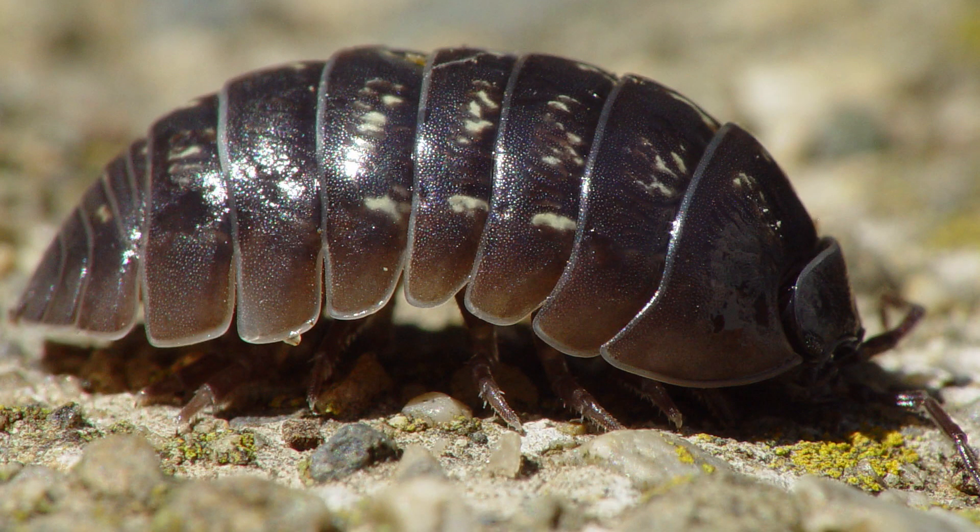A roly-poly or a pill bug is not technically a bug. It's not an insect. It's not a spider. It's a crustacean. It's an isopod, meaning the legs are the same. And that's what we're talking about today.